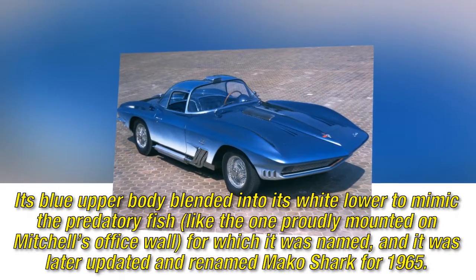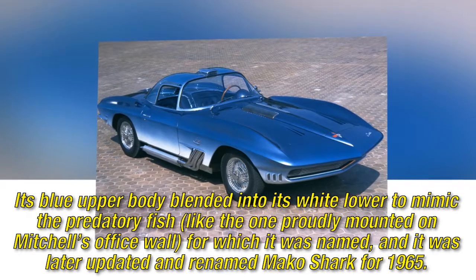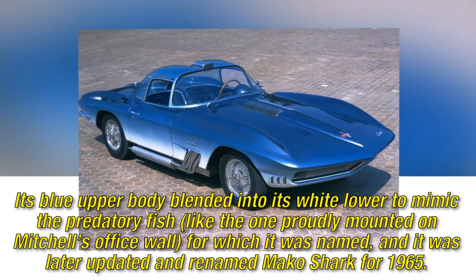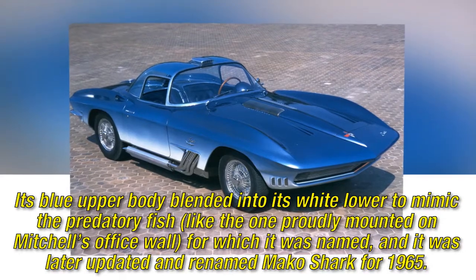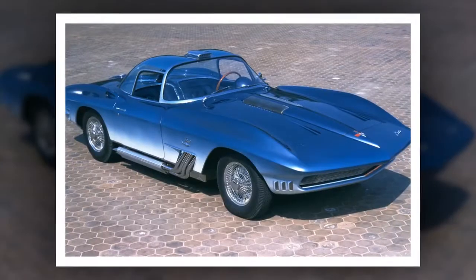Its blue upper body blended into its white lower to mimic the predatory fish, like the one proudly mounted on Mitchell's office wall, for which it was named, and it was later updated and renamed Mako Shark for 1965.